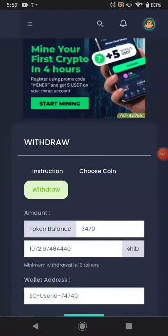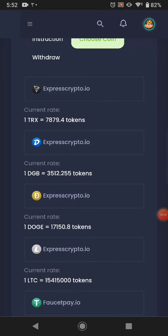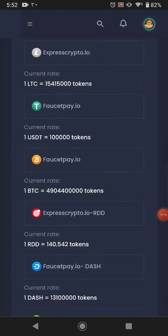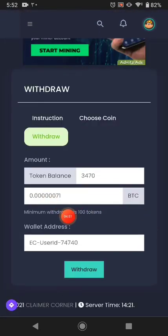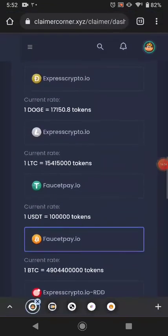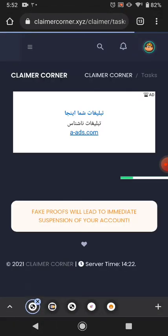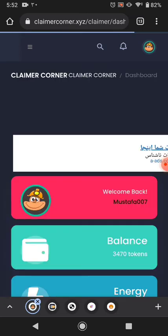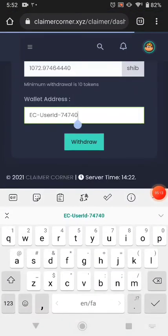I click withdraw. For Shiba coin, it pays 1000 Shiba coin minimum. I enter my ExpressCrypto wallet address. You can choose any cryptocurrency you want — for example, FaucetPay BTC, which pays a small amount of BTC to your FaucetPay wallet. I chose Shiba coin, and this is my ExpressCrypto wallet address.